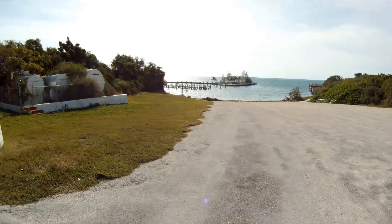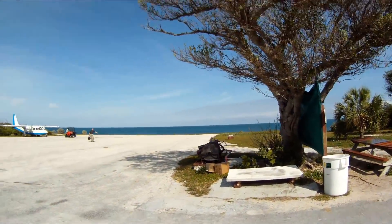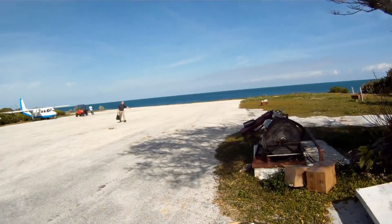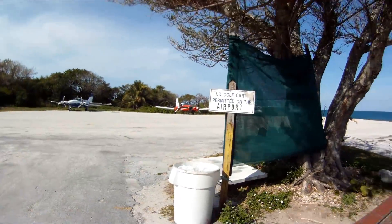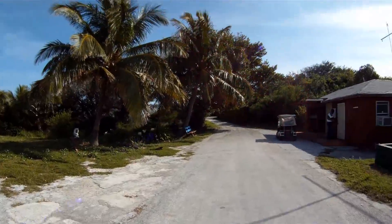This is the seaplane ramp at Walkers. This is the gas station and the fire station. Here's my passenger, Mr. Frank. This is the waiting room. And this is customs and immigration.